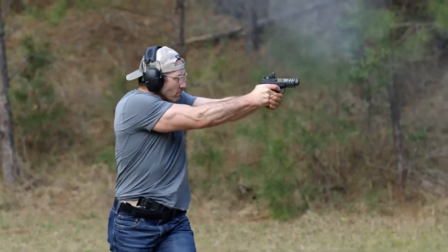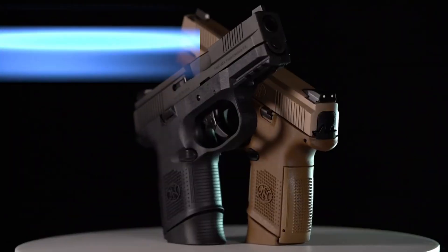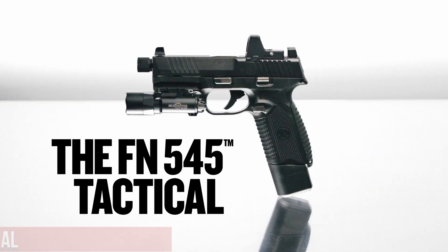Trusted by military and law enforcement worldwide, FN Pistols continue to set the standard for excellence in firearm manufacturing. Number 8,